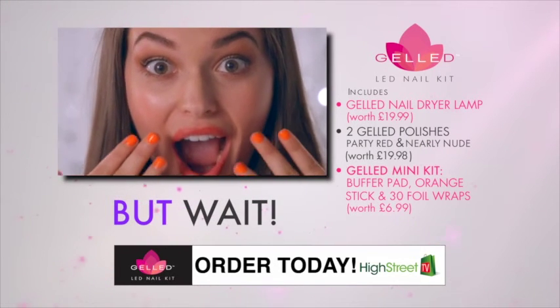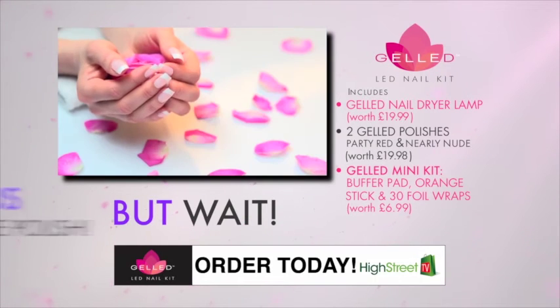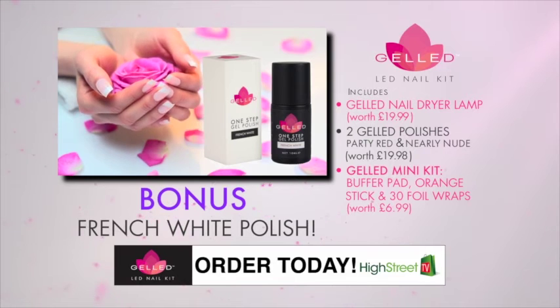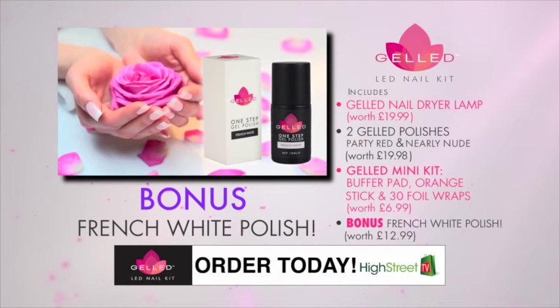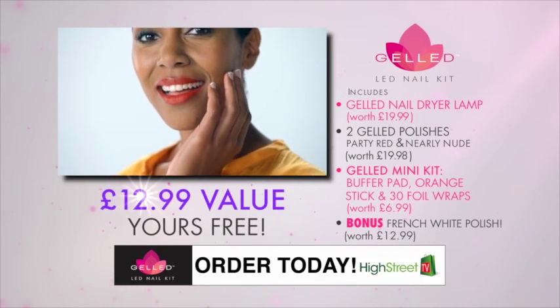But wait! The beauty and savings don't end there. Order your Gelled system and we'll send you the custom ultra-gloss French white shade as a special bonus. It's a must-have polish for getting those perfect French manicures and has a value of $12.99.